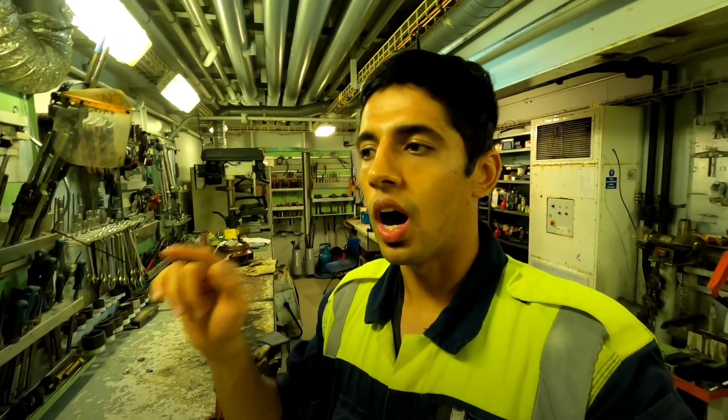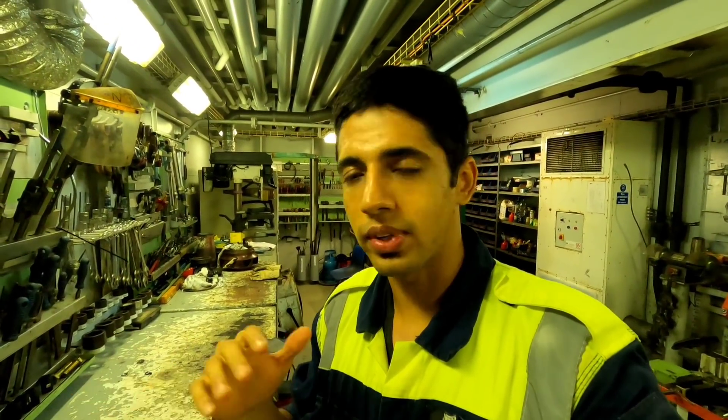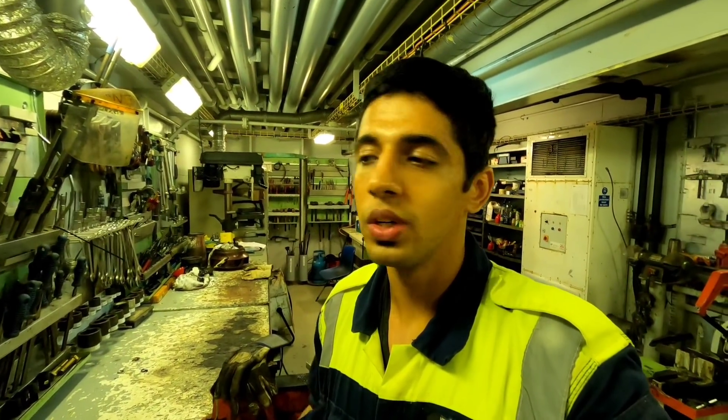This video is basically about how an engineer's day is on board and how I'm trying to follow these guys and see what all I can learn new.